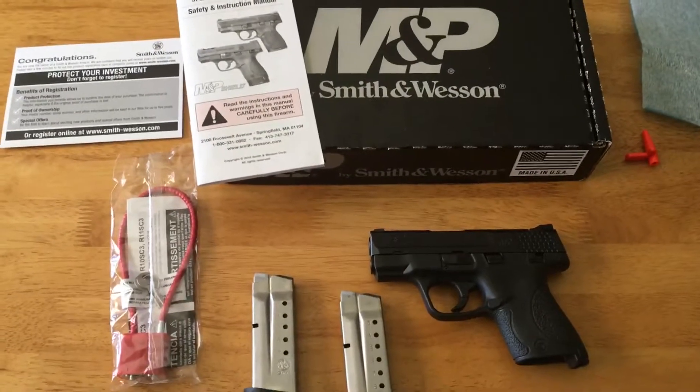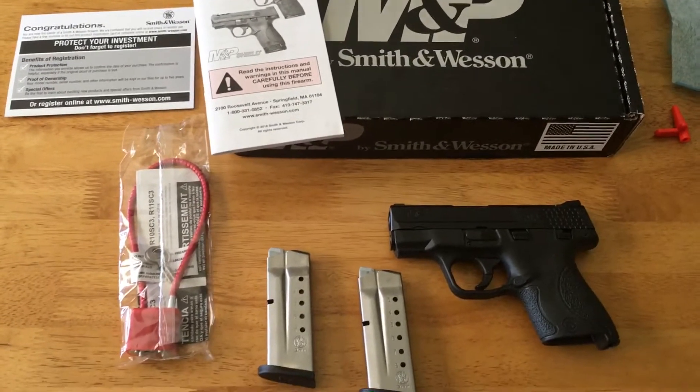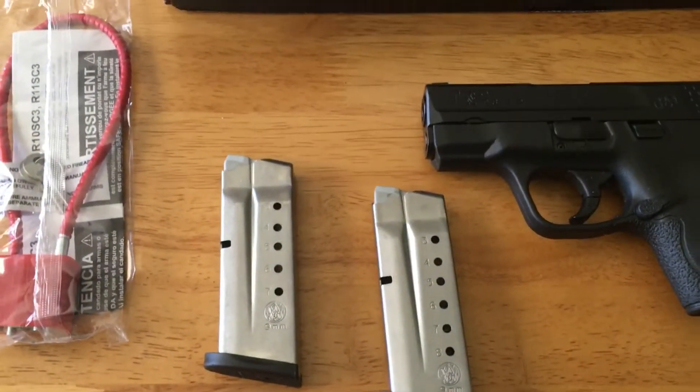Hey guys, I put out that video on March 28th giving everybody a heads up on the M&P Shields that were going to have a $75 rebate, and decided to pick one up for myself. They come with the eight-round and the seven-round magazines.